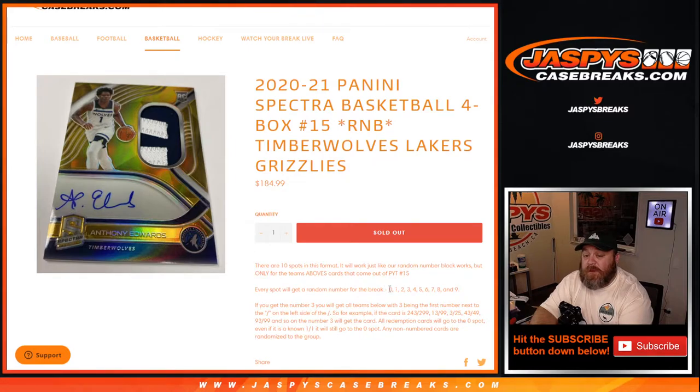Every spot gets a random number for the break from 0 through 9. If you get number 3, you'll get all cards for those teams with 3 being the first number next to the slash on the left side of the slash. So for example, if the card is 243 out of 299, 13 out of 99, 3 out of 25, 43 out of 49, 93 out of 99, and so on — number 3 with the card. All redemption cards will go to the 0 spot. Even if it is a known 1 of 1, it will still go to the 0 spot, and any non-numbered cards are randomized to the group at the end.